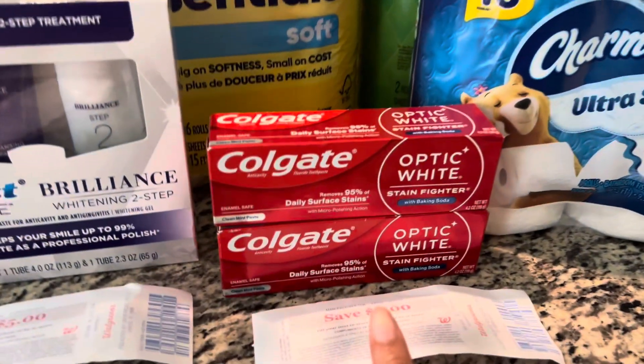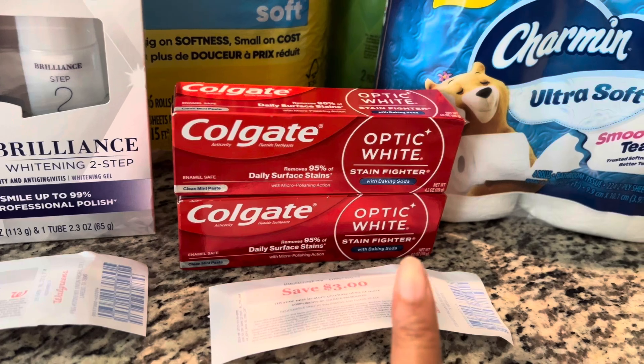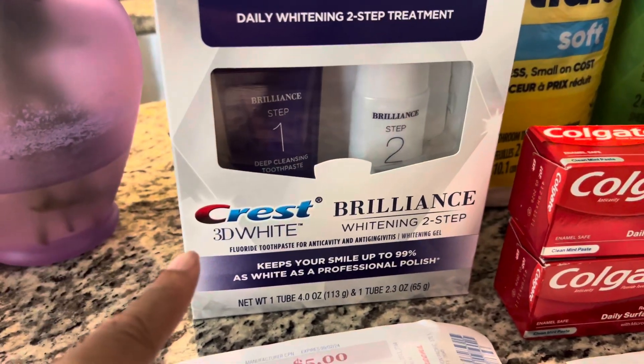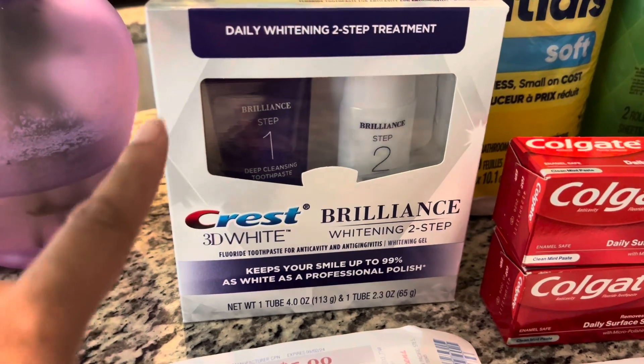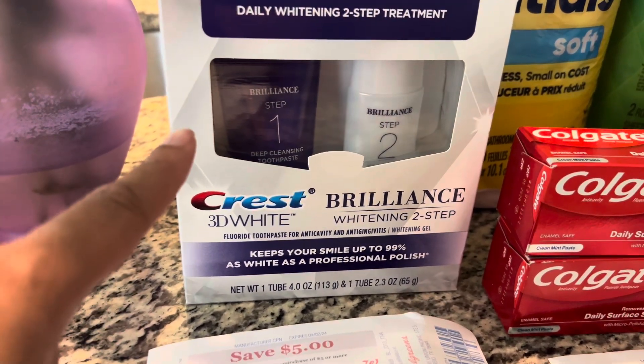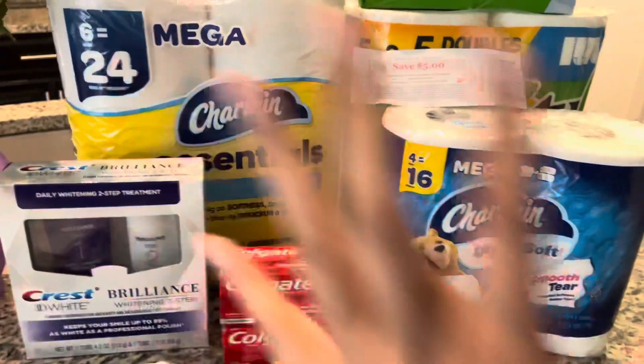The Colgate is a buy two at $4 get a $3 register reward, and we do have a $4 off two coupon. Then the Crest Brilliant 3D — these are spend $10 get a $5 register reward, $12.99, and I had a $3 offer coupon.